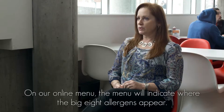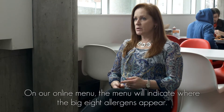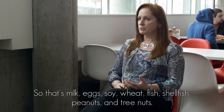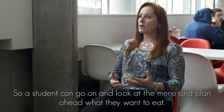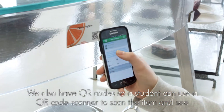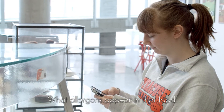On our online menu, the menu will indicate where the big eight allergens appear — that's milk, eggs, soy, wheat, fish, shellfish, peanuts, and tree nuts. So a student can go on and look at the menu and plan ahead what they want to eat. We also have QR codes so a student can use a QR code scanner to scan the item and see what allergens appear in that food.